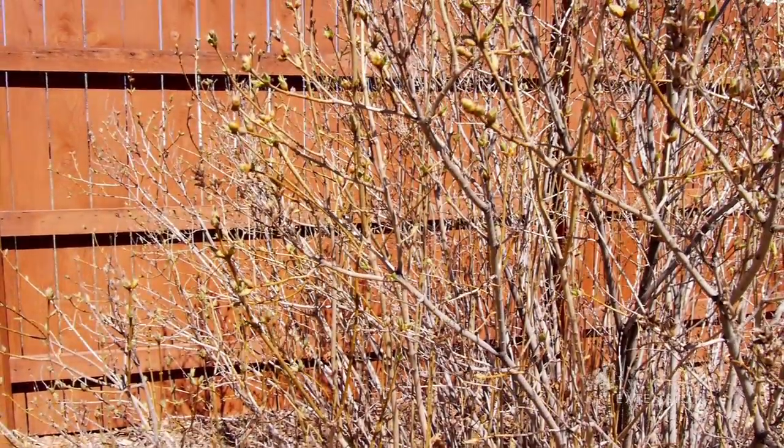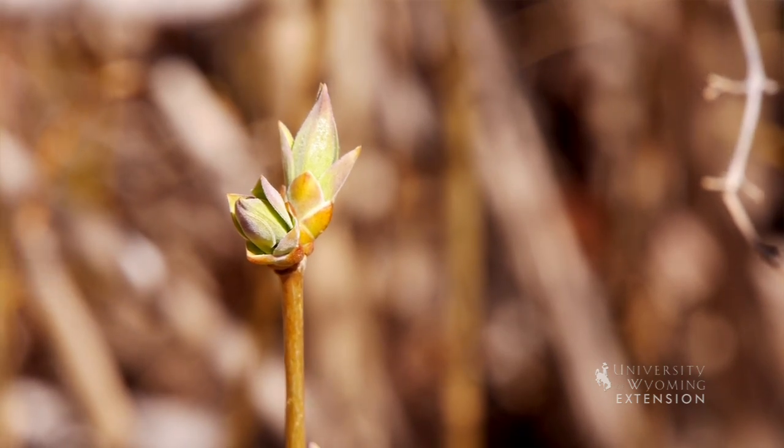If you find that we have a cold weather event after our trees and shrubs have leafed out this spring, there's a chance you'll see some injury on those trees and to that new growth. In most cases, the plants will recover and replace that injury with new growth once things warm up again.